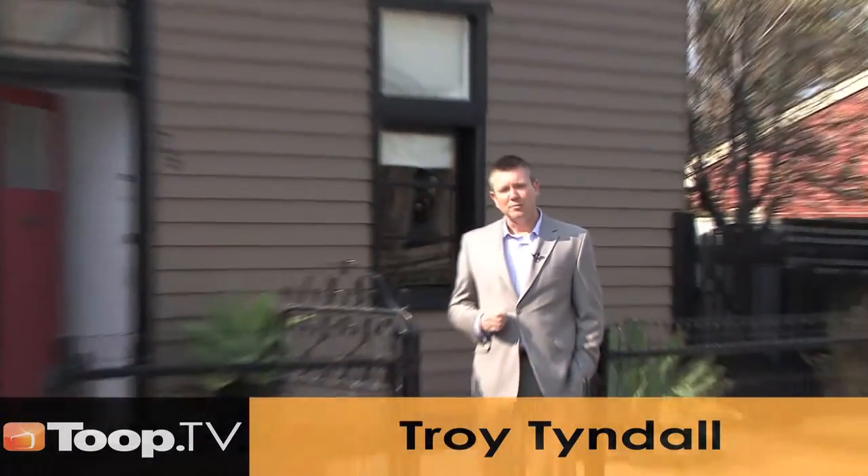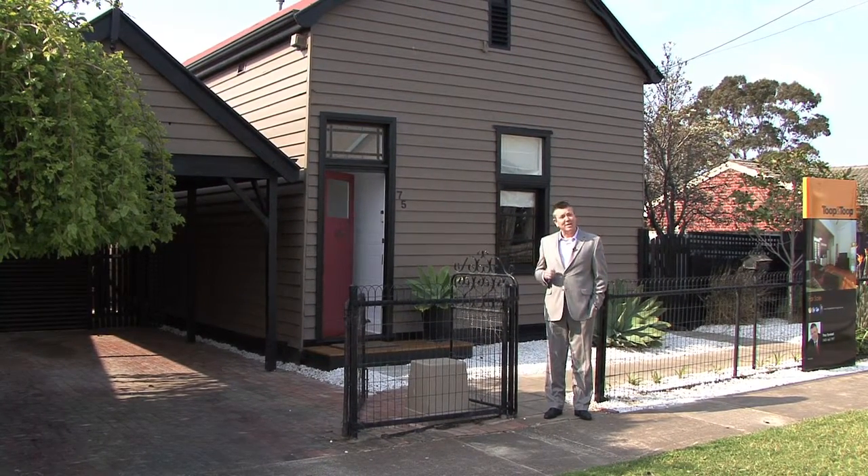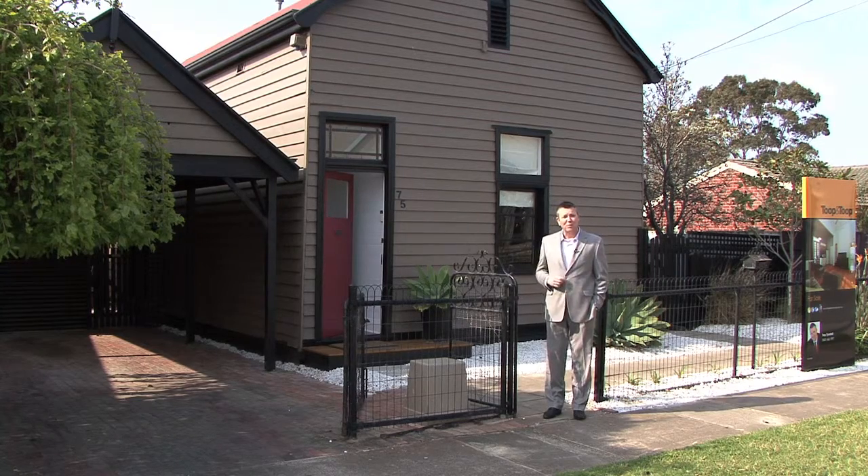Hello, I'm Troy Tindall and it's my pleasure to welcome you here to 75 Old Pelham Street, Ethelton. This original 1900 schoolhouse is rich in its heritage and character. Come through and have a look — you'll love it.